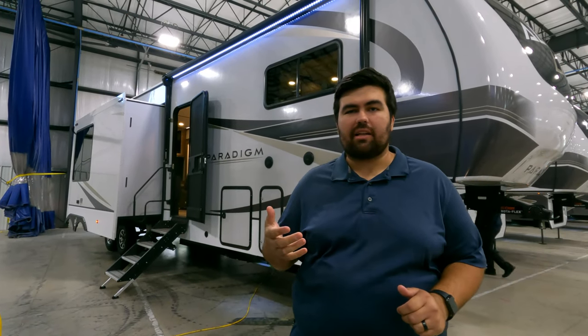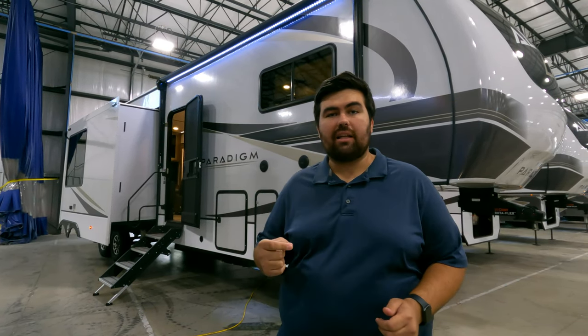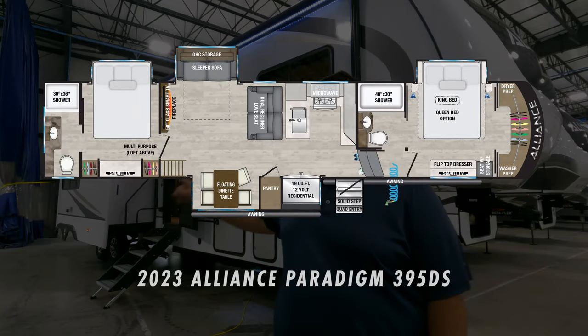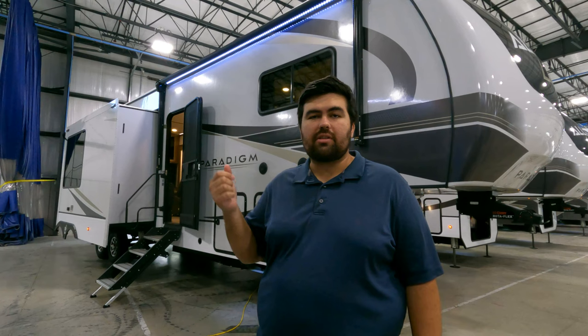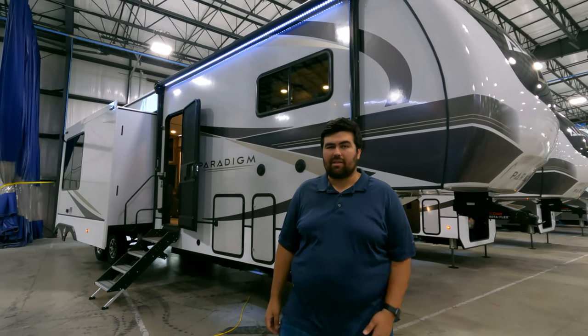Hey guys, welcome back to another video. I'm Will and today I am super excited. We are taking a look at a brand new floor plan fifth wheel by Alliance. This unit has two full bedrooms and I haven't even seen this floor plan myself — I'm saving it so that my reaction is just as real as yours. This is the Alliance Paradigm Model 395DS. We are going to take a look at the outside features first, then the inside, then give you three things we like and three things we dislike about it.